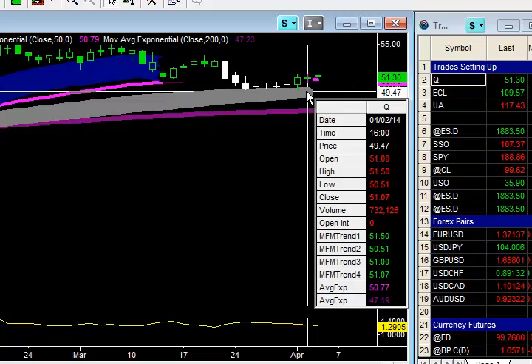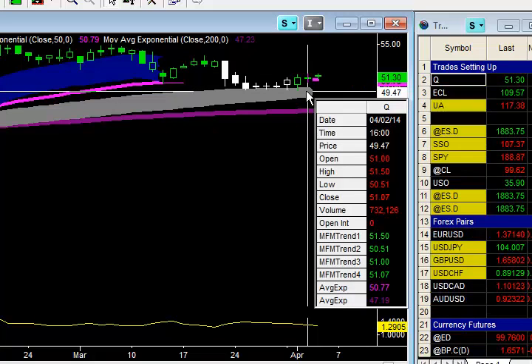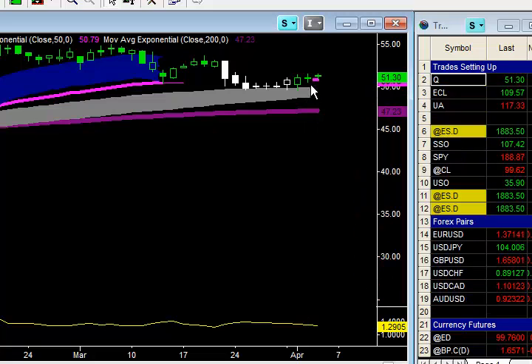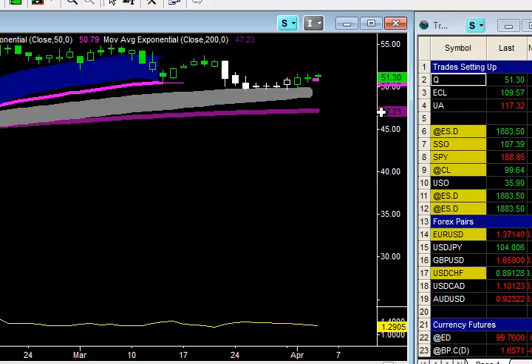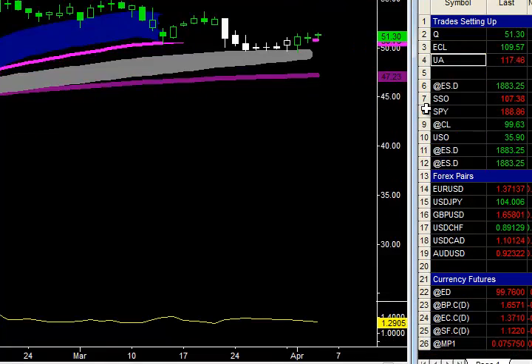So that means if the market is able to take out yesterday's high of $51.50, I think we have a chance to run up to $51.98. We'll take a look at that and see if that happens.